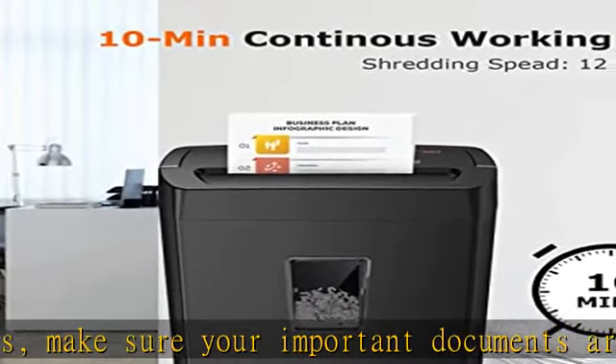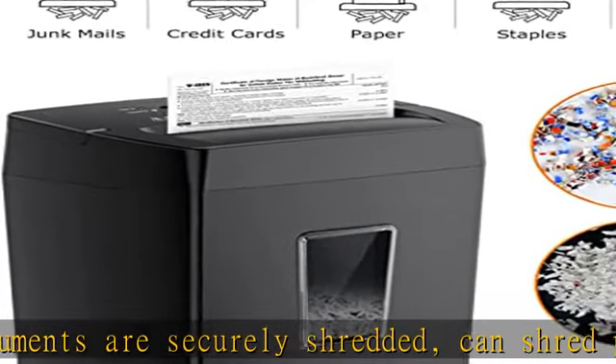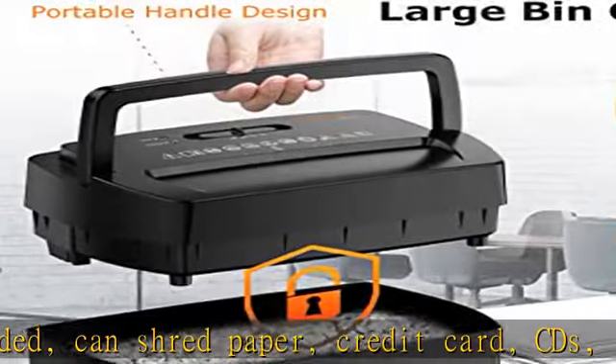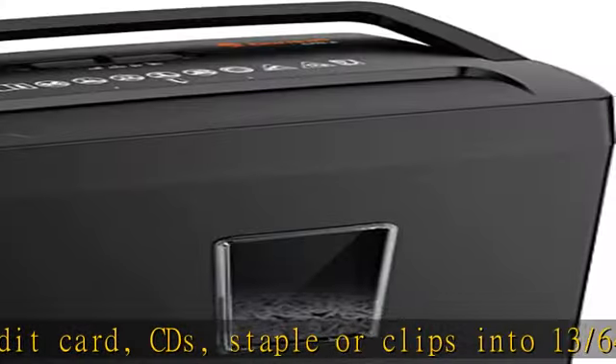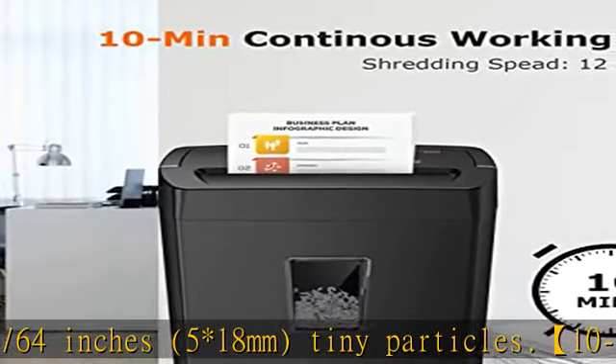10-minute shredding based on the patented cooling system. Bond C paper shredder for home use — heavy duty, can run continuously for up to 10 minutes without worrying about overheating or slowing down. Ideal for home office or small office use. Easy operation and safe protection with auto start/stop and manual power/reverse function.